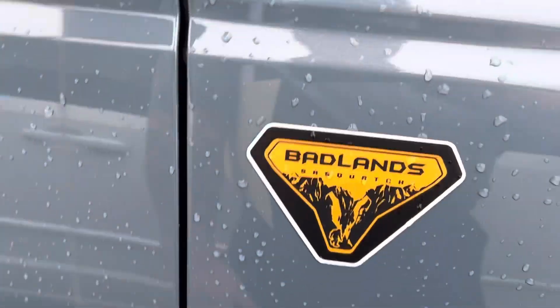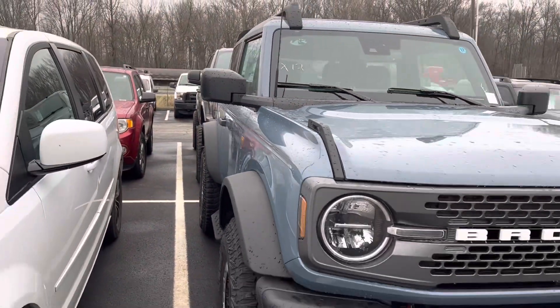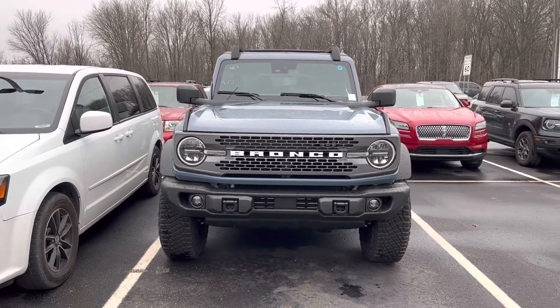If you have any questions on this Badlands two door hard top Bronco, give me a call: 317-384-4999. Thanks a lot and have a great day.